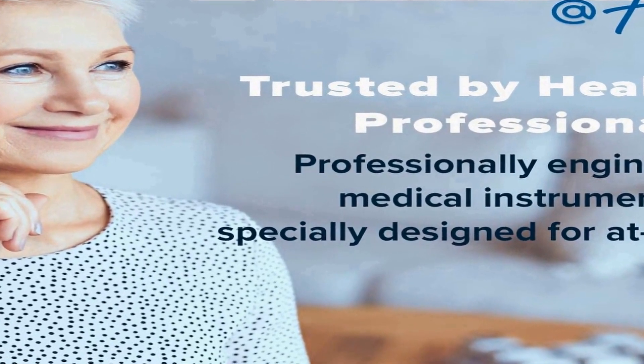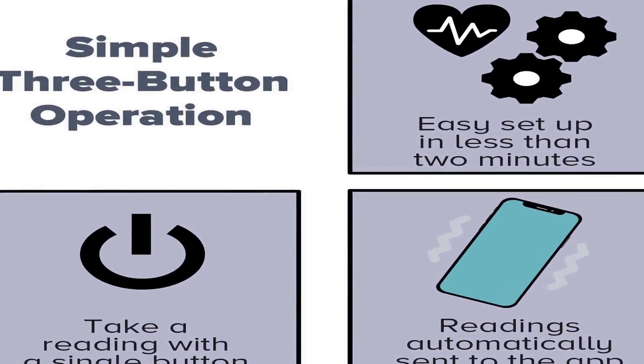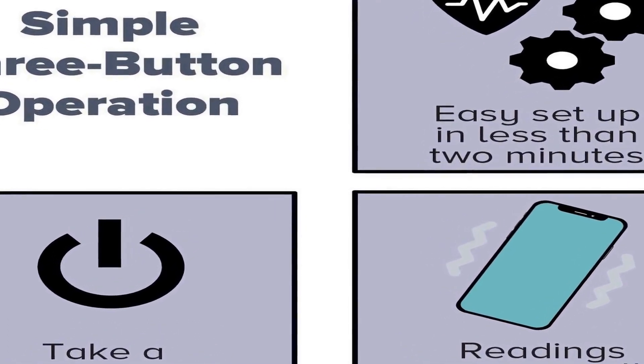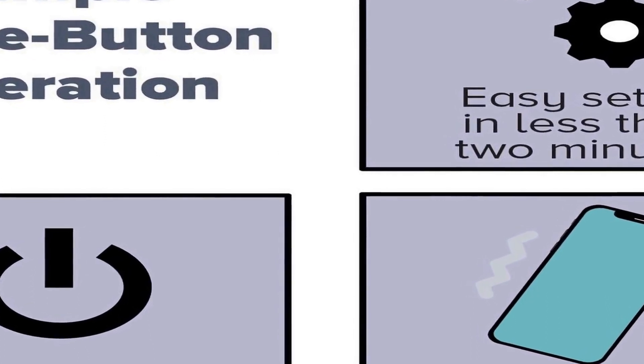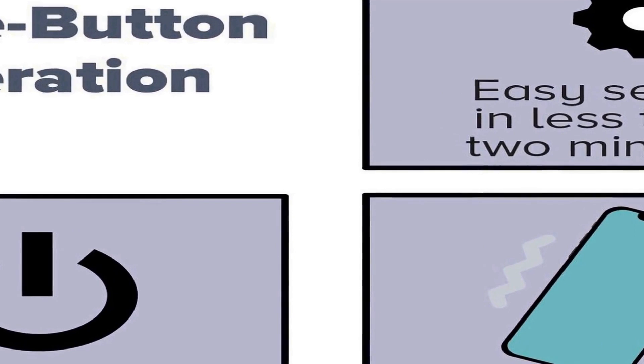The easy-to-use design combined with the Bluetooth connectivity and free app makes the ADC Advantage Connect 6024N a user-friendly and comprehensive tool for monitoring and managing blood pressure. With its accurate measurements and the ability to store and analyze data via the app, users can track their blood pressure trends over time for better cardiovascular health management.